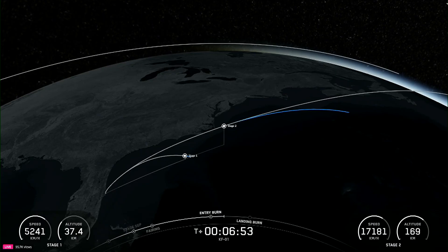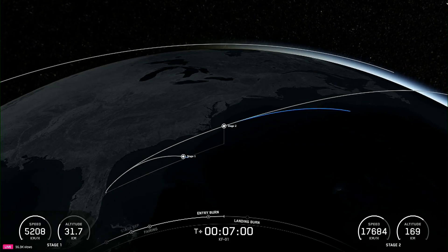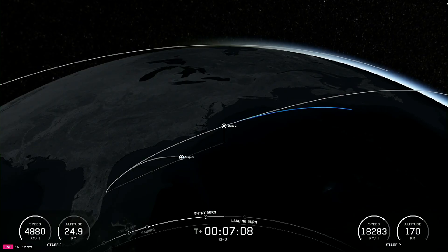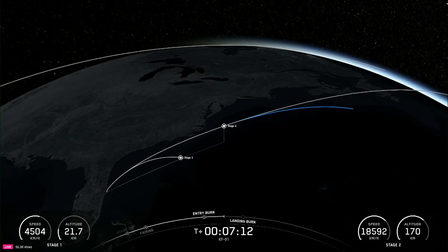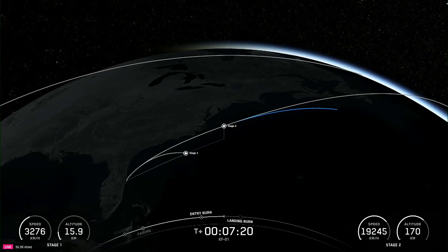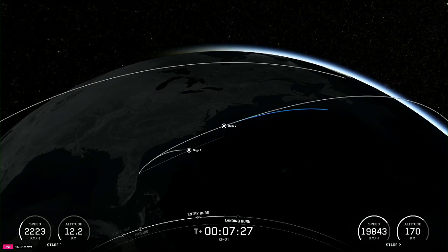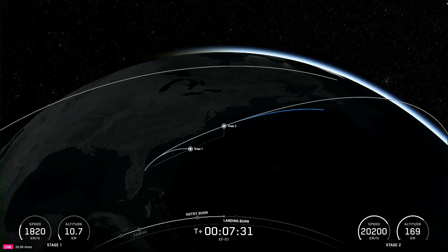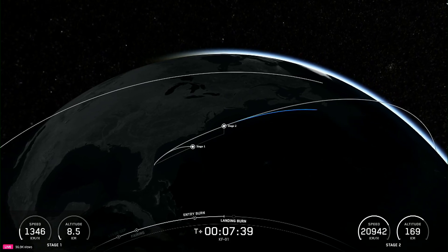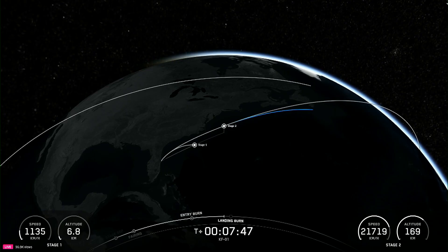Coming up next will be the first stage's landing burn, which is going to start a little over a minute from now. The Merlins on the Falcon 9 first stage are optimized for sea level and achieve 190,000 pounds of thrust each during ascent and descent. The single MVAC engine on the second stage has a much wider nozzle and is optimized to operate in space, producing over 220,000 pounds of thrust in vacuum. Coming up next, in about 40 seconds, we'll have the start of that landing burn of the first stage. The landing burn is the final burn of the Falcon 9 booster, used to reduce the remaining speed of the vehicle for a gentle and precise landing on our drone ship, a shortfall of gravitas.